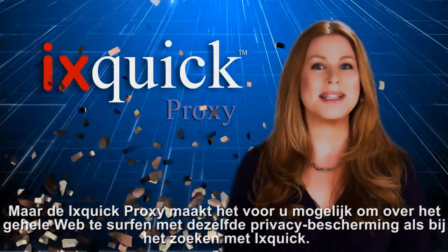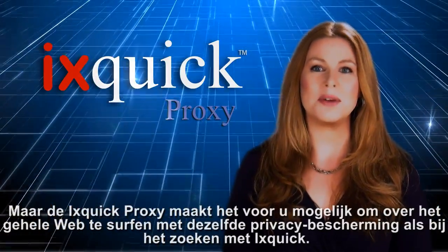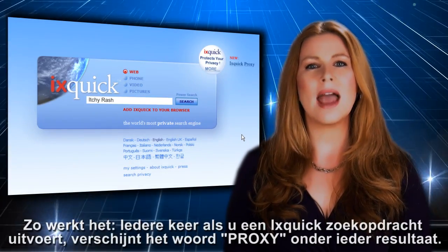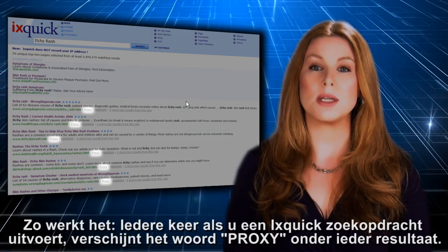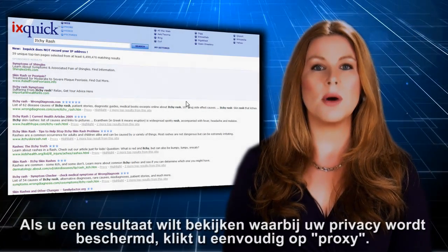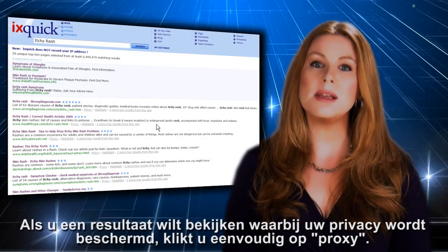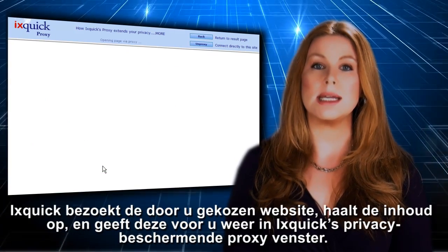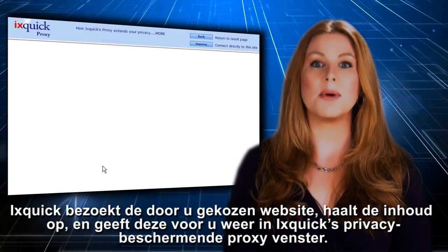But the Ixquick proxy allows you to surf the entire web with the same privacy you get on Ixquick search. Here's how it works. Every time you do an Ixquick search, the word proxy appears underneath each result. When you want to view that result privately, simply click on proxy. Ixquick will go out to the website you want to see, retrieve its contents, and bring them back to you.